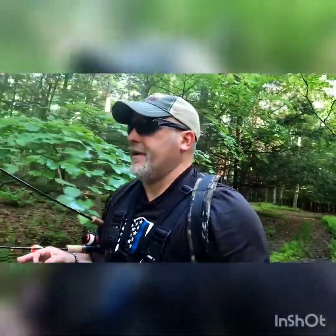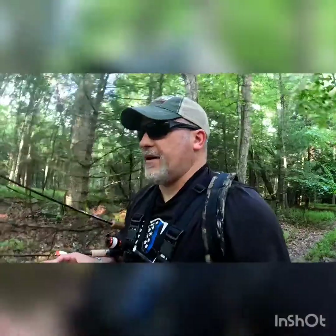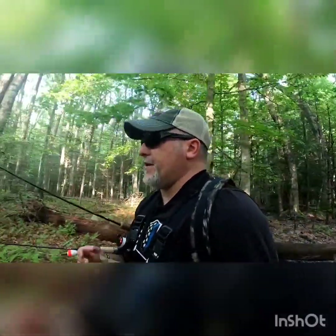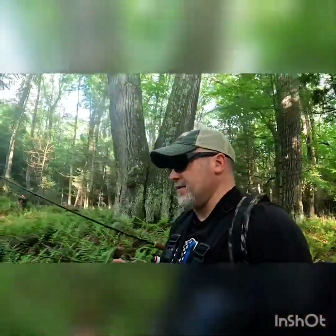Hey, welcome to Moyer Outdoor Adventures. Today we're going to be targeting big bluegills again. Last video I caught one over one pound but the video didn't turn out good — I ran the head mount and wasn't happy with it. Hopefully today we're going with the chest mount. We're going to try to get them on a Berkeley Gulp two-and-a-half inch with a jig head, and also try the Berkeley Gulp one-inch on a slip bobber, which I've never used down here. I'm sure we'll get into some bass, probably some bluegills.